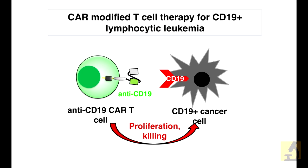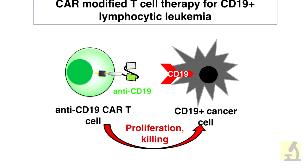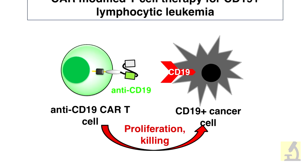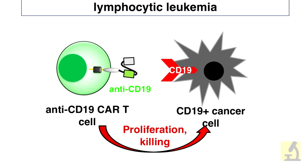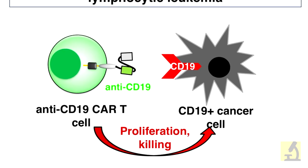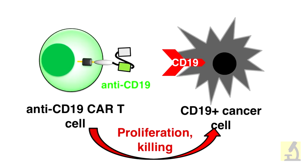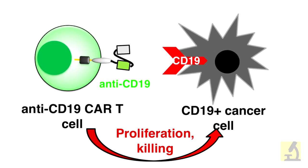To do this, the T cell is engineered with an antibody that recognizes a tumor-specific antigen on the surface of the cancer cell. Then this killer T cell goes in and kills the cancer cell. Many cancers that were previously uncurable are now seeing 70 to 90 percent cure rates, which is remarkable.